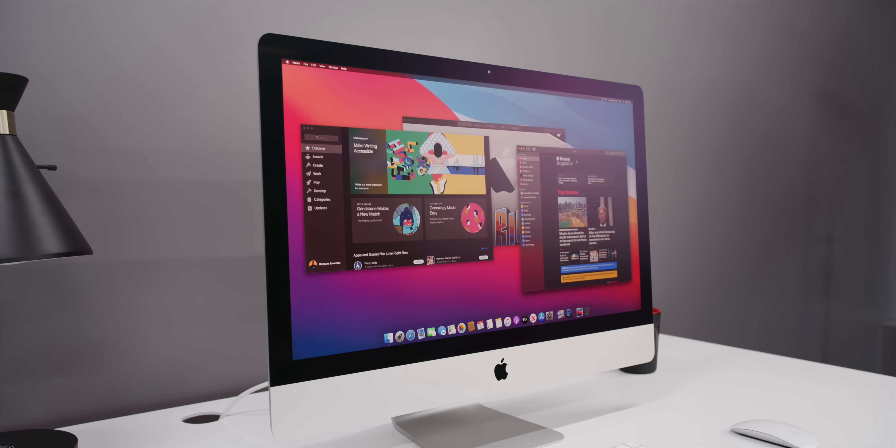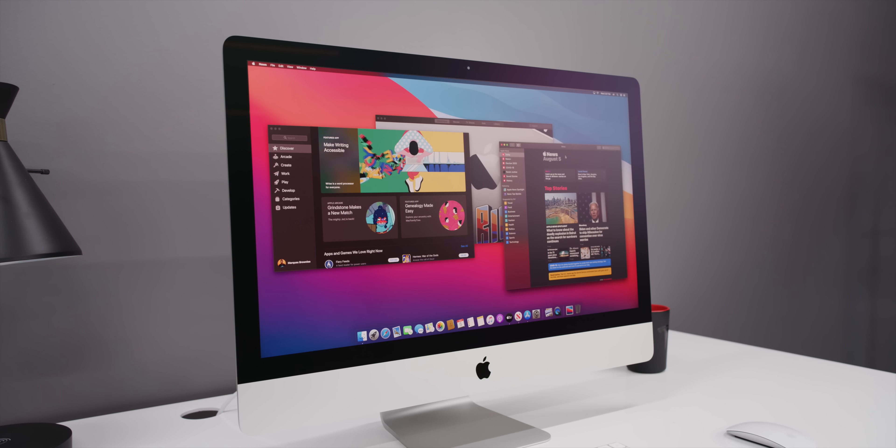That being said, because of the inevitable iMac refresh, the updated design we're expecting, and the Apple Silicon transition for Macs looming on the horizon, it's not such a straightforward answer to just recommend getting this or not. But let me just show you what's new with this iMac, because it's actually a really nice update, all things considered.